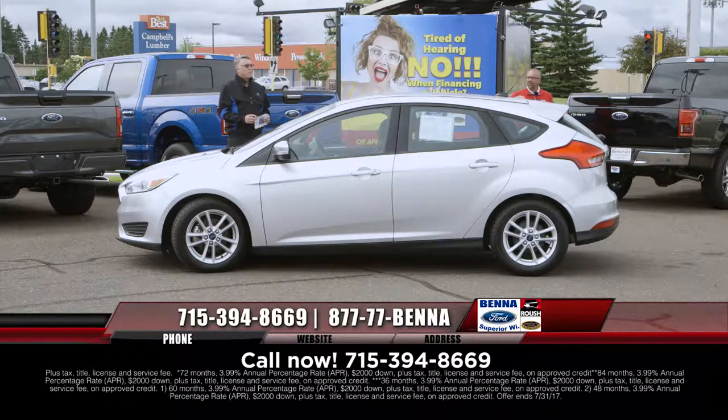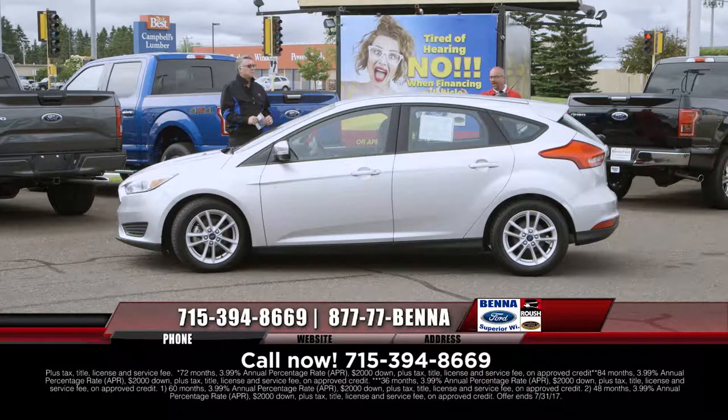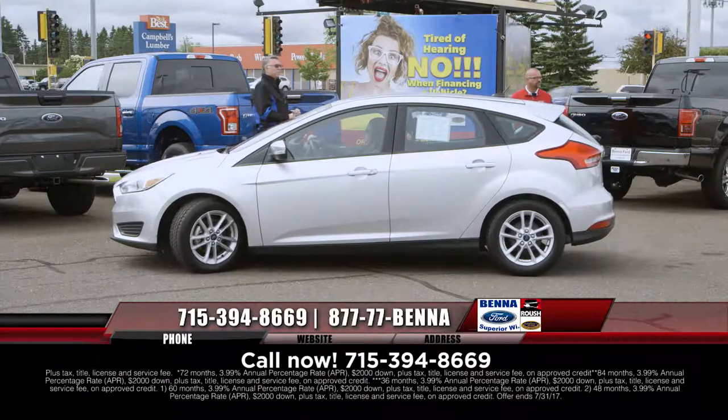2015 Ford Focus — that one along with others, there's a selection here. They are all at a very low price, a very low payment. $12,999, $153 a month.